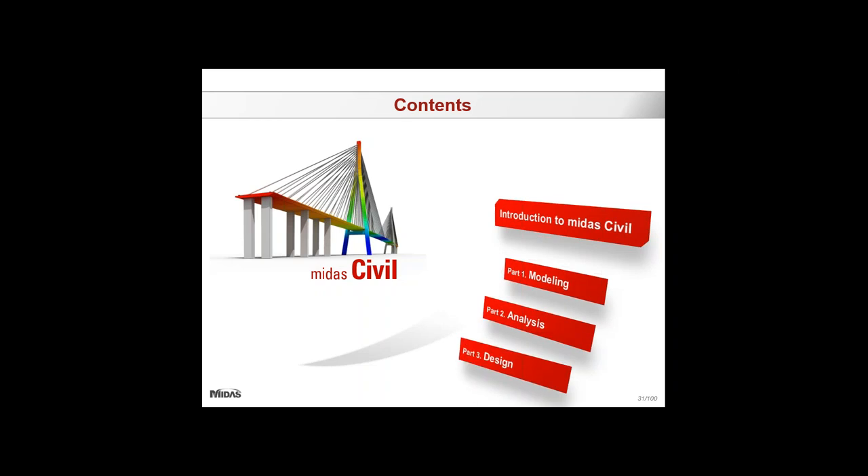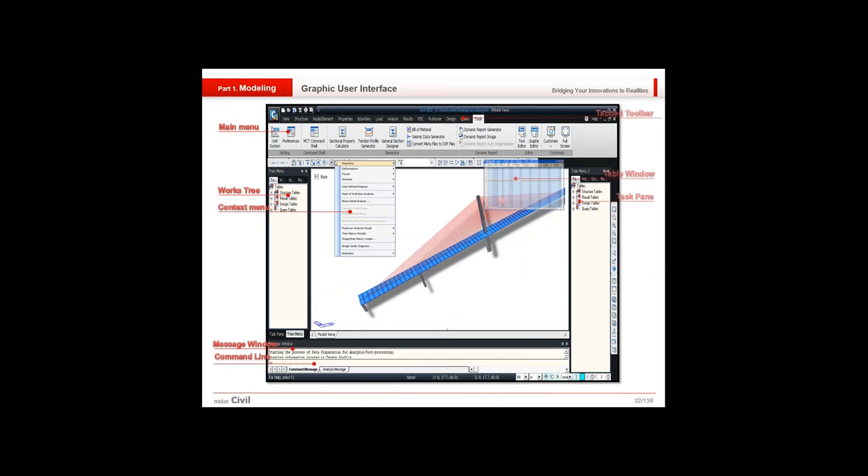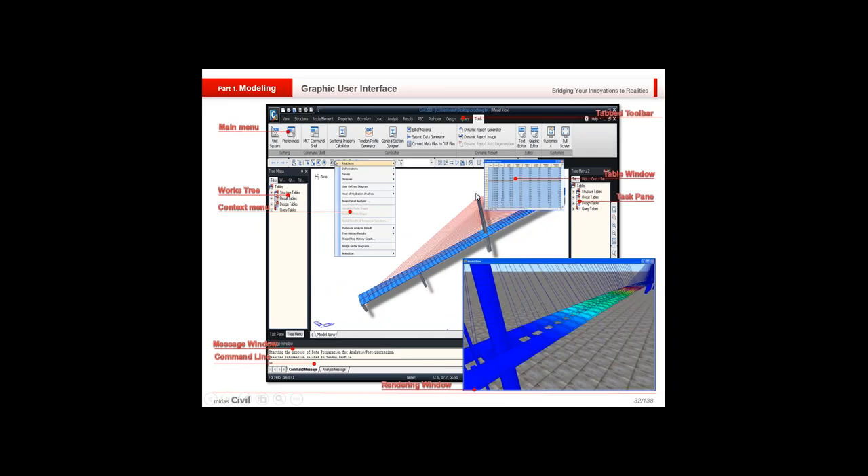The contents cover basic modeling, analysis, and design. Starting with the graphical user interface, we have a ribbon menu — a very user-friendly, intuitive interface almost like a Microsoft Word template — with sequential tabs for modeling, node elements, properties, boundary, analysis, and finally design. We also have the works tree, which stores all actions performed in a sequential manner, helping you recognize what has been done and what hasn't.